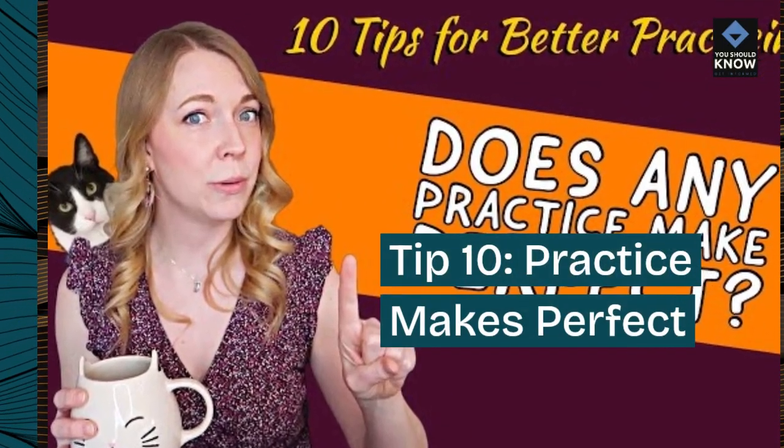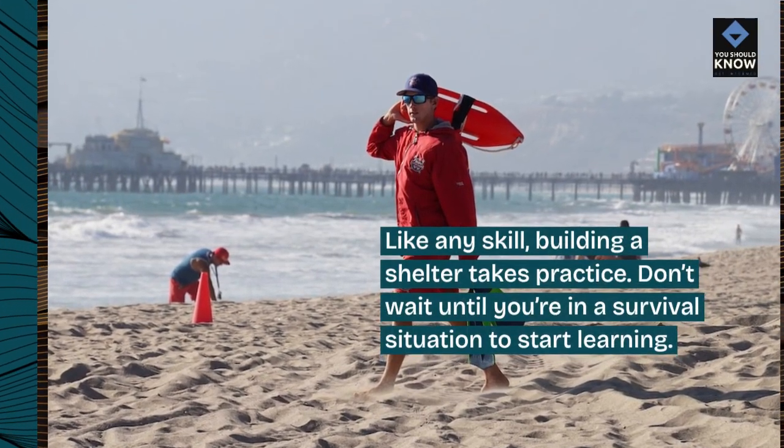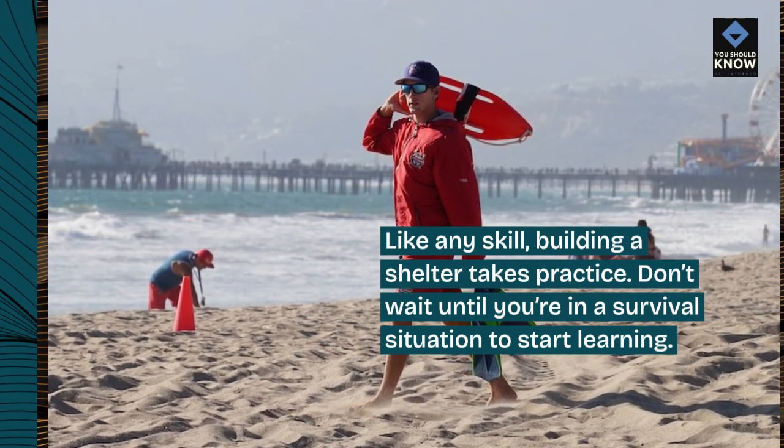Tip 10: Practice makes perfect. Like any skill, building a shelter takes practice. Don't wait until you're in a survival situation to start learning.